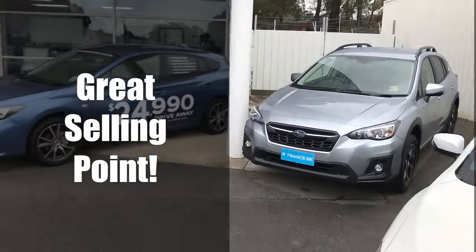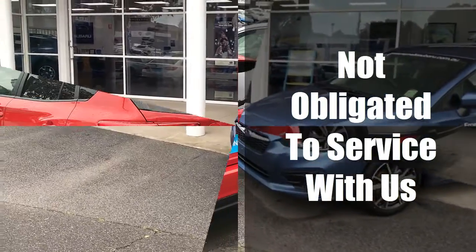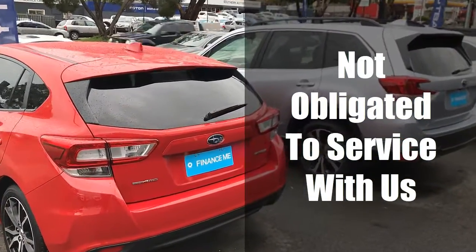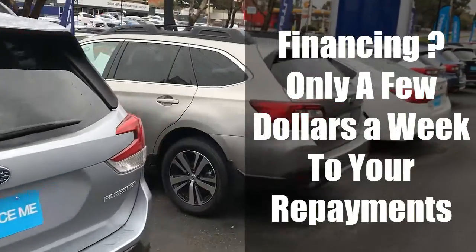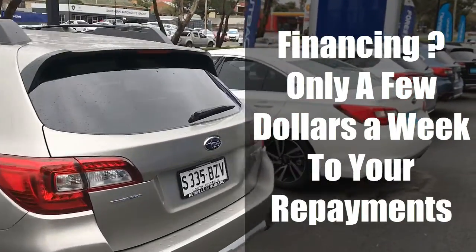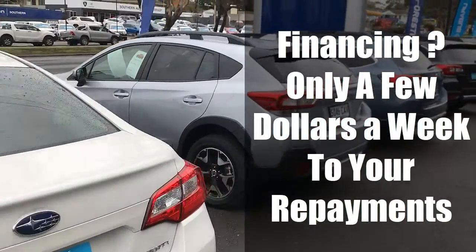Whilst we would love to look after your servicing, and we are number one in the state as a service centre, we are not obliged to use either one of our three service centres and you can get the car serviced anywhere you like. If you are financing the new car, adding the warranty to your loan will usually only result in an increase of a few dollars per week on your repayments.